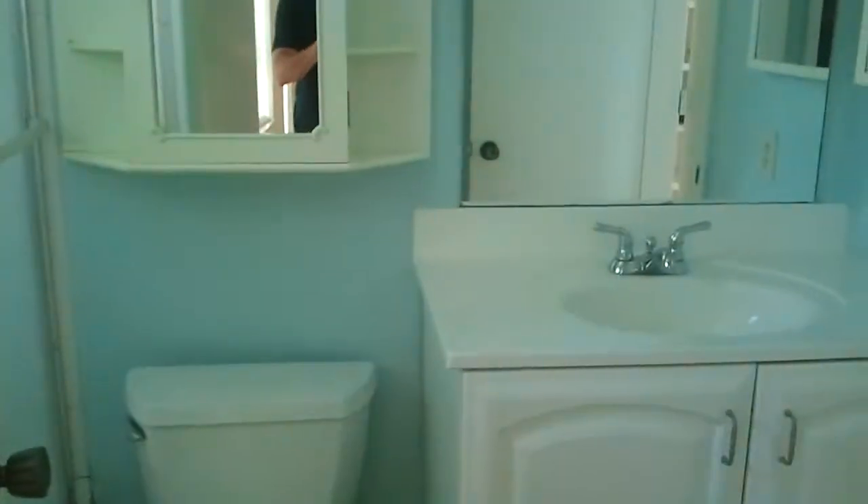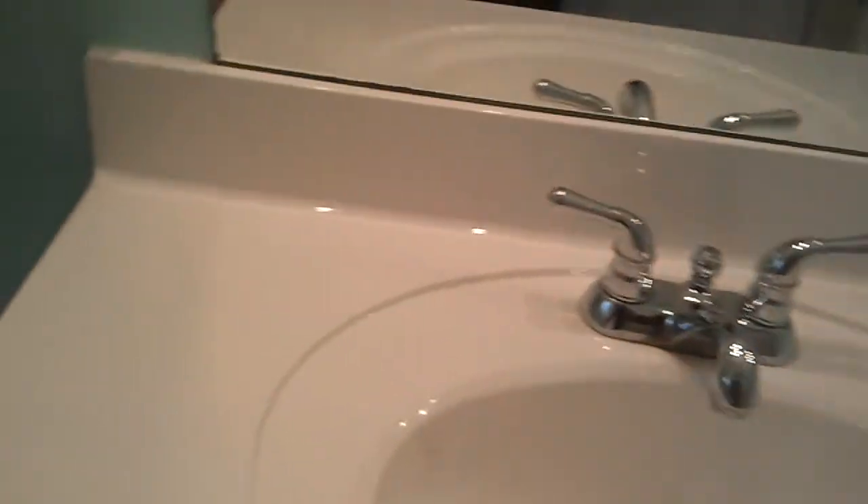The stairs are the only carpeted area, which is nice. Upstairs has wood floors in both bedrooms. To the right there's a Jack and Jill bathroom which connects to the hallway — very nice fixture. And this leads into the master bedroom.